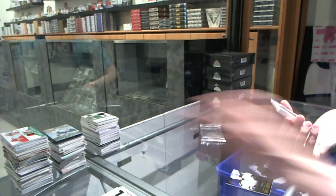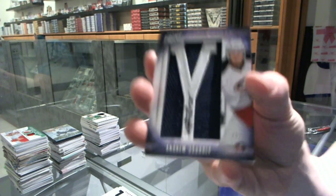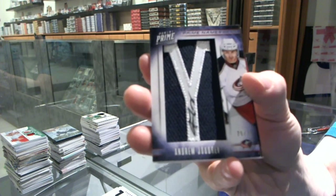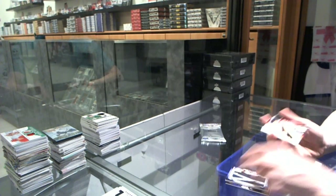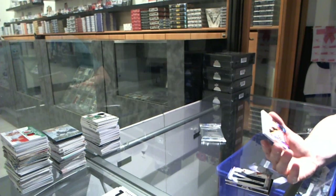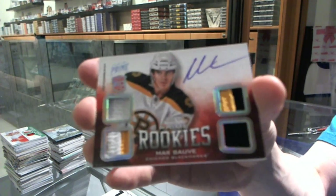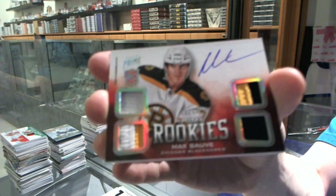We've got a namesake letter autograph, numbered 75 of 75 for the Columbus Blue Jackets, Andrew Jodry. And we've got a rookie jerseys prime autograph, numbered 10 of 50 for the Chicago Blackhawks, Maxime Sauve.